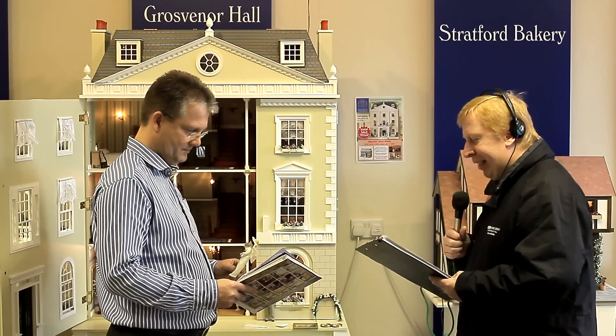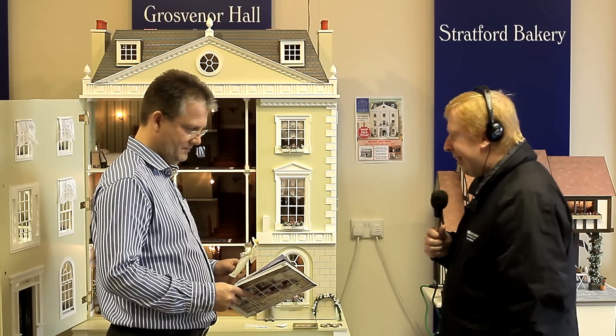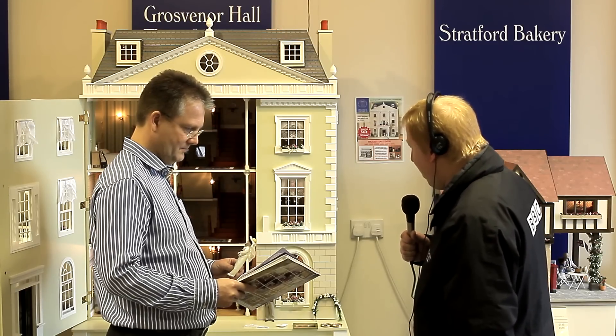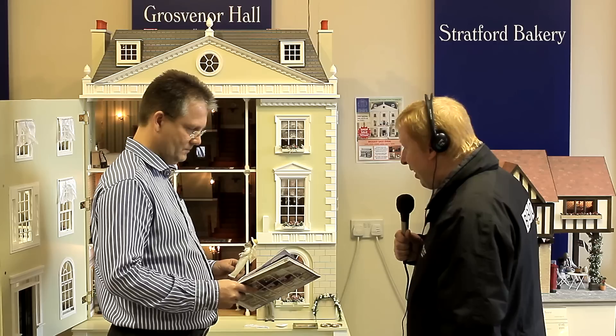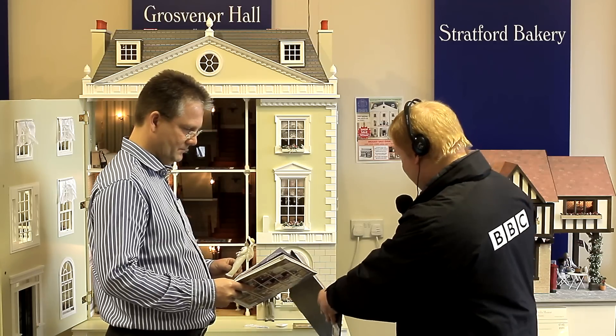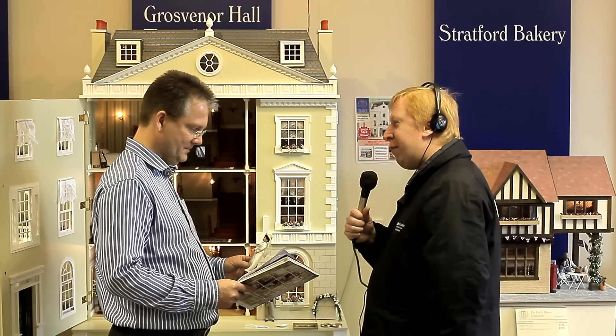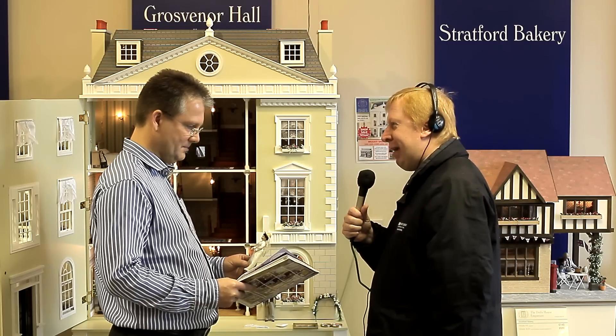I'm with Patrick Astle, who's going to tell us a little bit more about these characters they've had made and commissioned to commemorate the 200th anniversary. Just looking at Mr Darcy, who's resplendent just in front of the house, and Patrick is holding Elizabeth. Tell me a bit about why you've decided to go down this line and have these characters made.